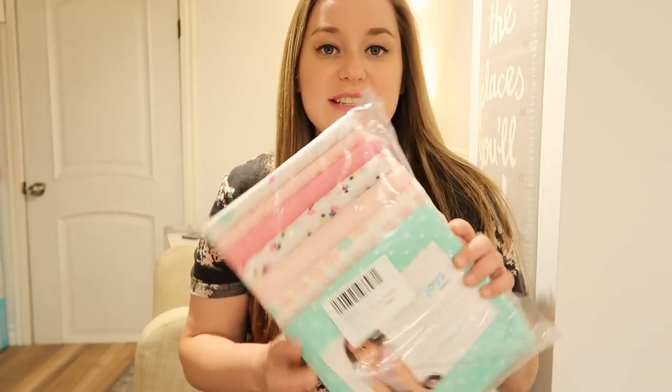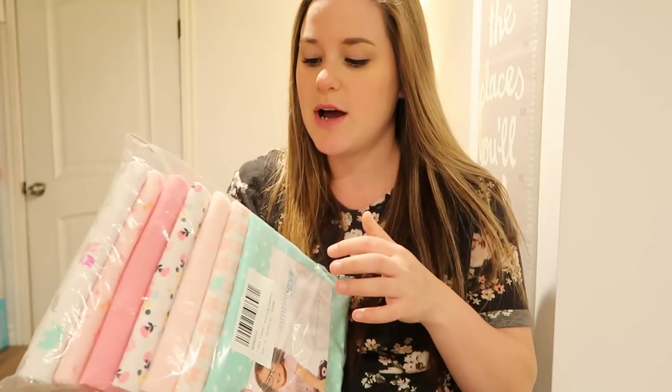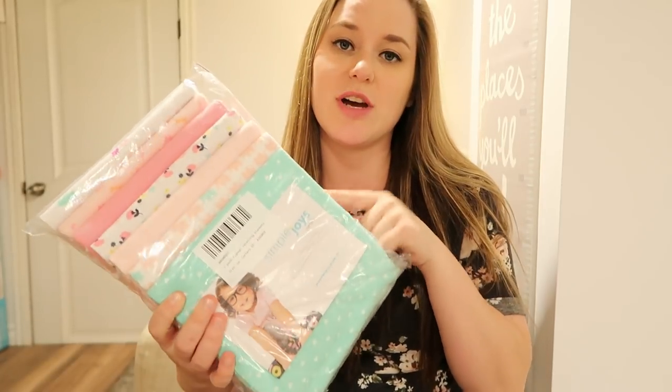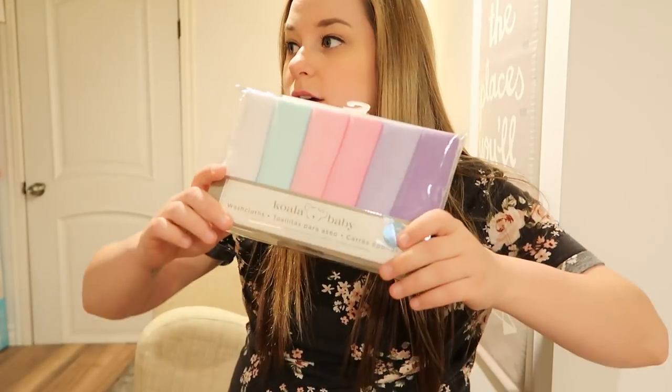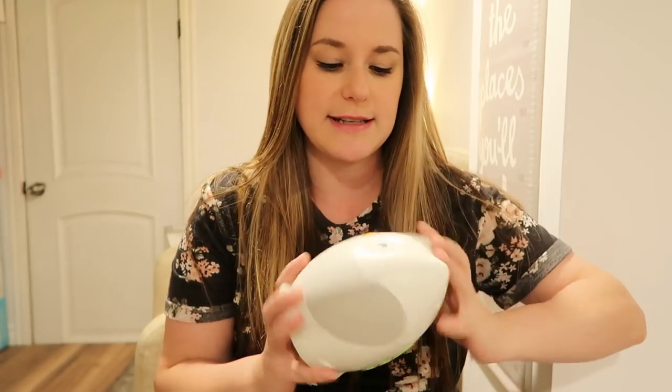I got a ton of receiving blankets — this was one of the items I got a lot of, so I kept this package, returned a couple other ones and was able to get some other things. A ton of face cloths, like 50 face cloths. I really wanted this noise machine. It has white noise, heartbeat, nature sounds, and lullabies. It also has a projector that projects stars to the ceiling.